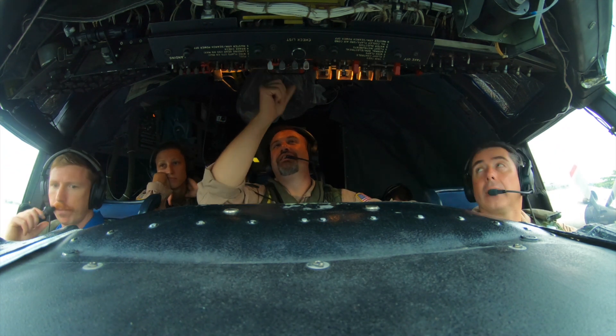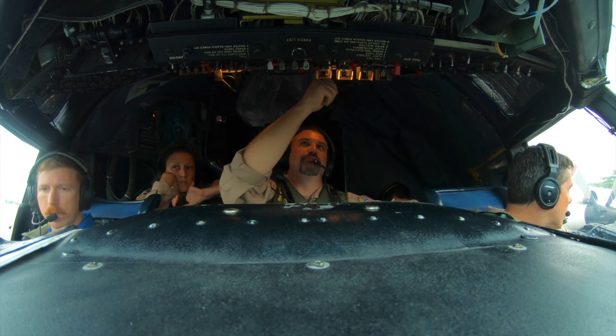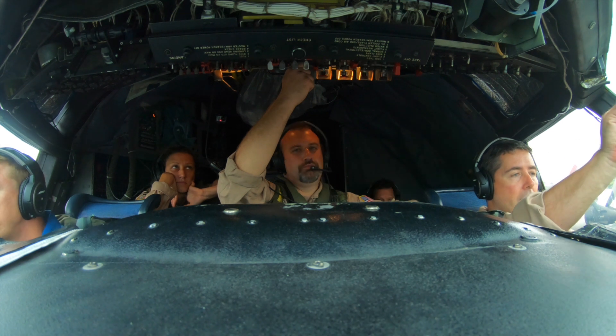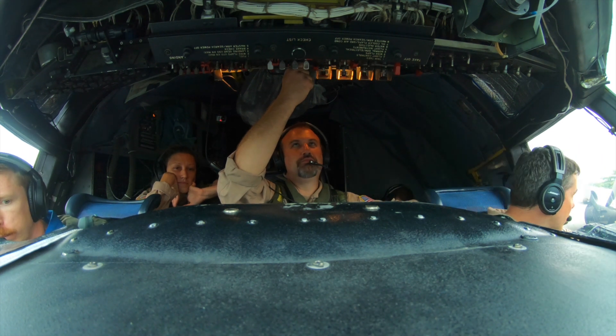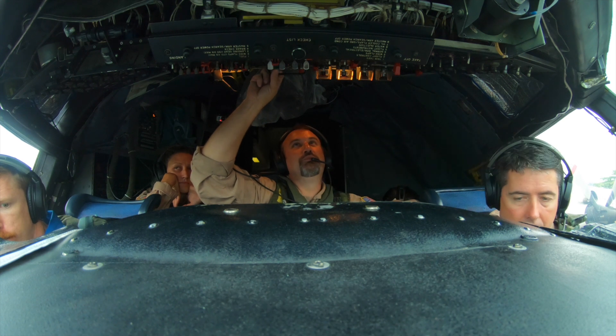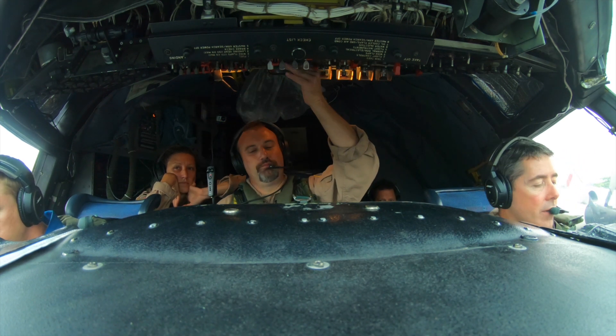RSP is back on headset. One start on four. RSP is ready. Stand by one. Clear left. Stand by one. Clear left. Time probes are ready. Thank you, you got one. Start one. One selected. 80. Here we go.